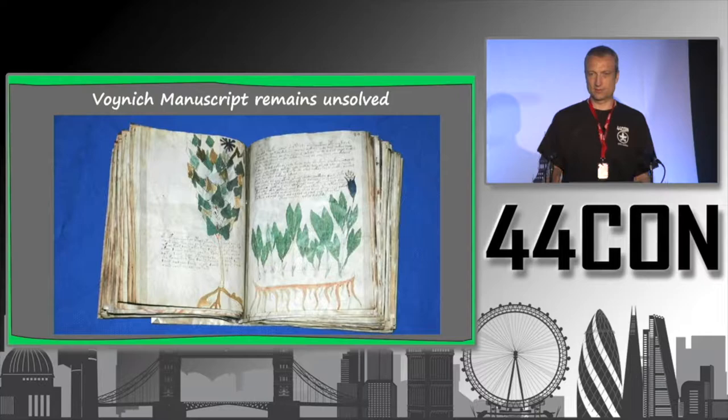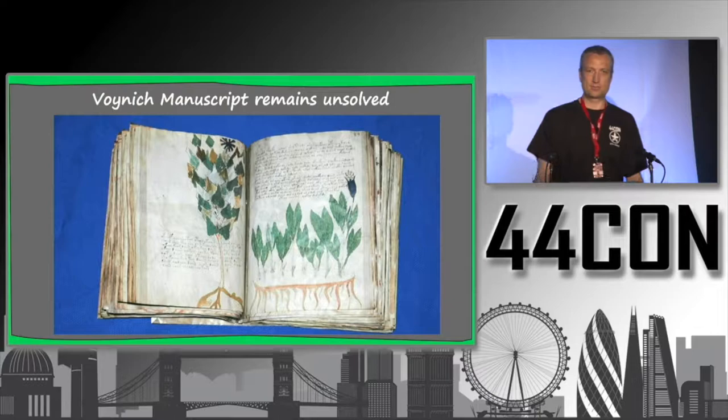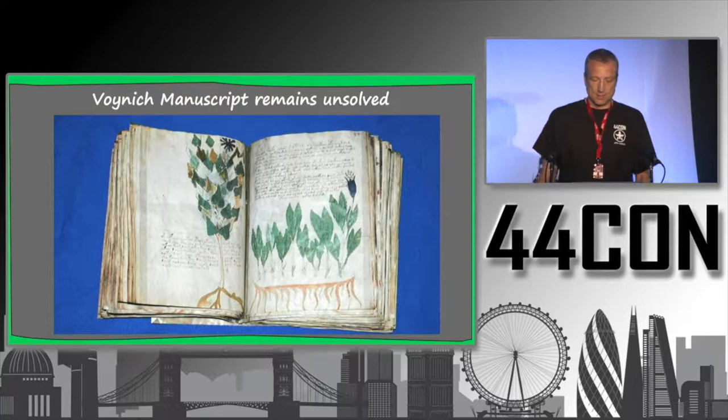Every year or two, somebody comes with a new solution, but so far none of these solutions have been accepted by the Voynich research community. It remains unsolved.